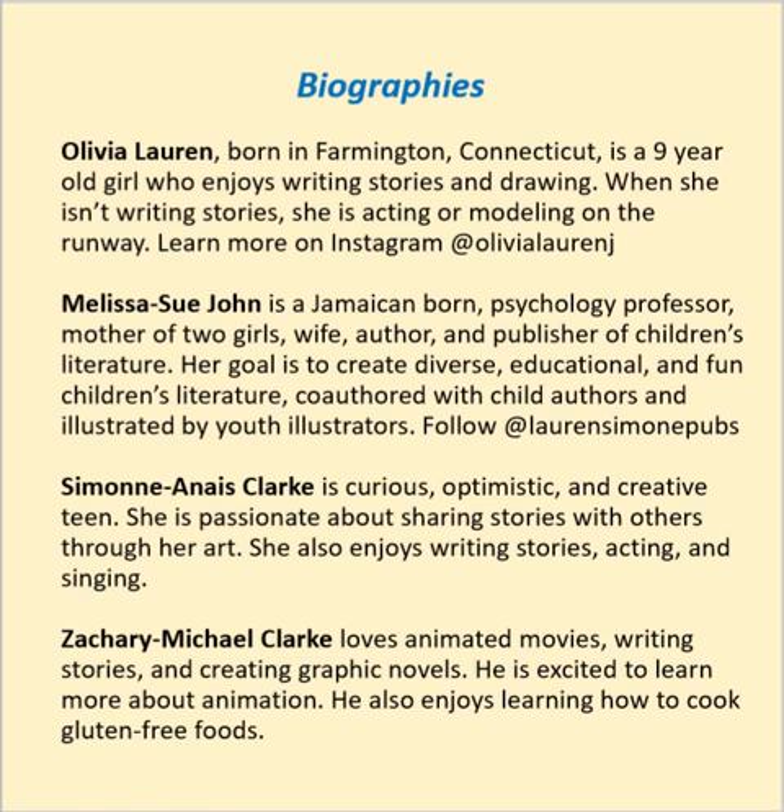Follow at Lauren Simone Pubs. Simone Anais Clark is a curious, optimistic, and creative teen. She is passionate about sharing stories with others through her art. She also enjoys writing stories, acting, and singing. Zachary Michael Clark loves animated movies, writing stories, and creating graphic novels. He is excited to learn more about animation and also enjoys learning how to cook gluten-free foods.